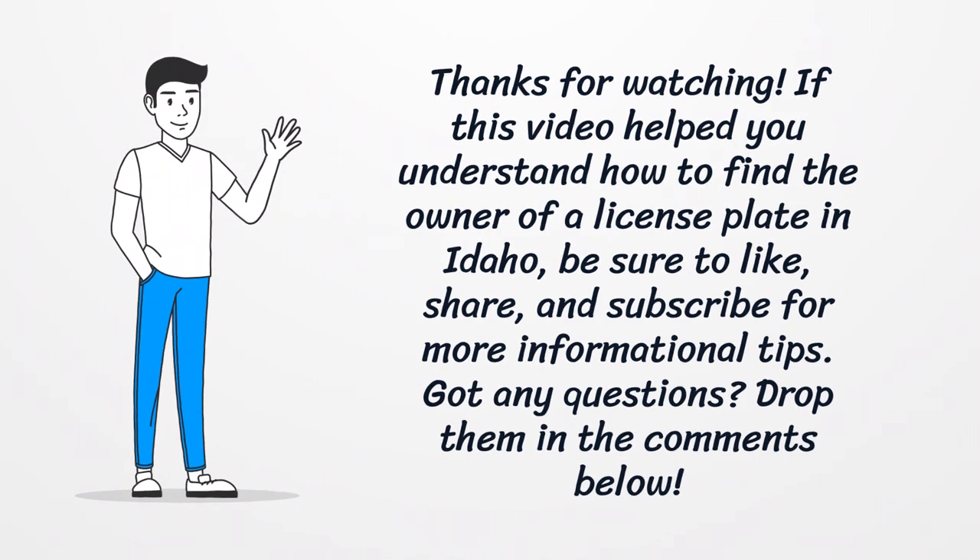Be sure to like, share, and subscribe for more informational tips. Got any questions? Drop them in the comments below.